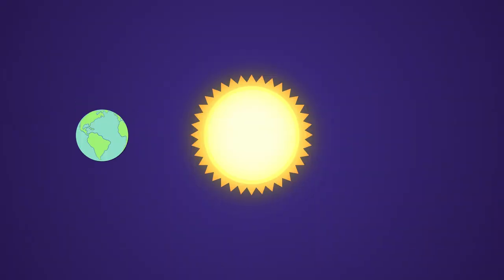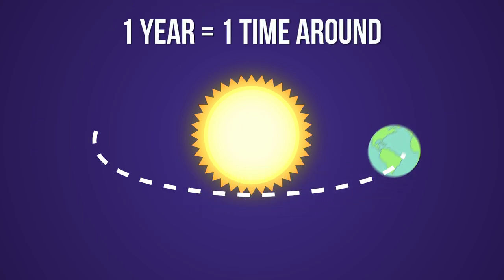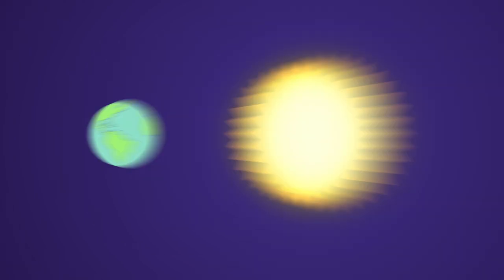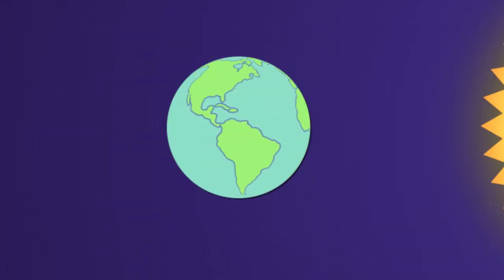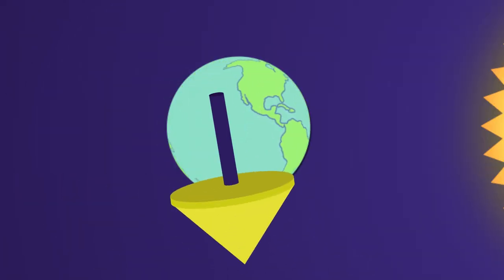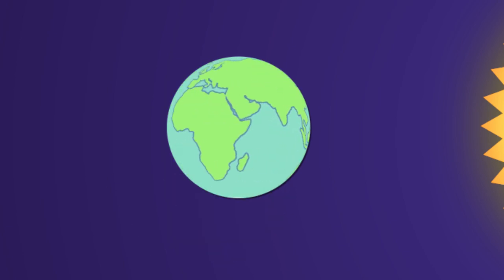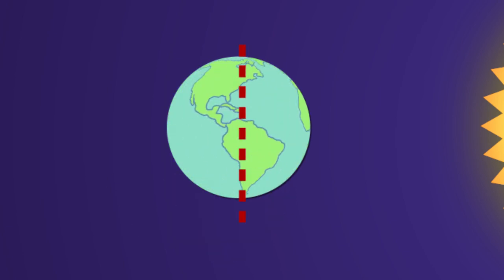First, right now, the Earth is moving around the Sun, like this. It takes a whole year for the Earth to go around the Sun one time. And secondly, at the same time, the Earth also spins around in place, like this. If you've ever played with a toy top, then you know the top spins around its center. So does the Earth — it spins around an imaginary line that we call the axis.